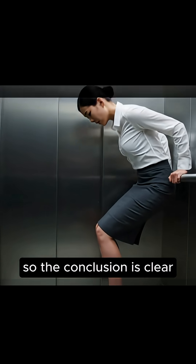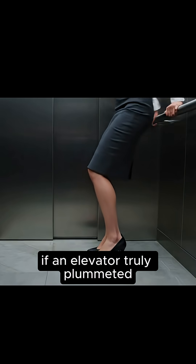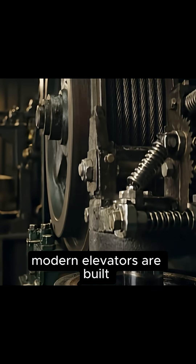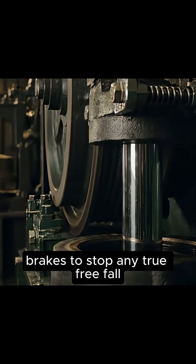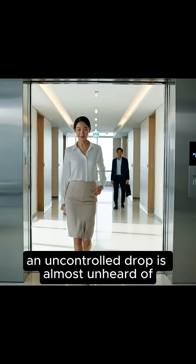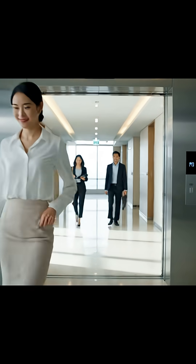So the conclusion is clear. If an elevator truly plummeted, you couldn't avoid serious injury just by jumping. But don't worry — modern elevators are built with several layers of safety brakes to stop any true freefall. Even if something goes wrong, an uncontrolled drop is almost unheard of.